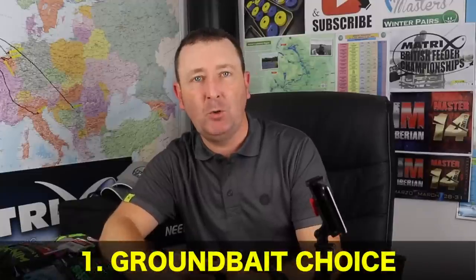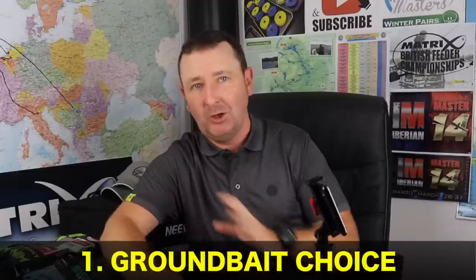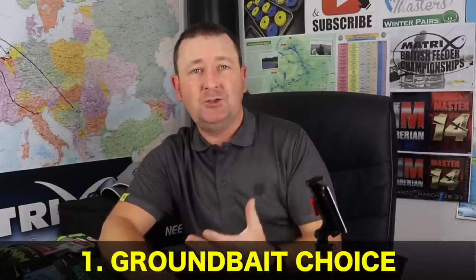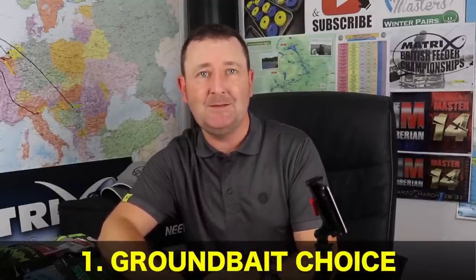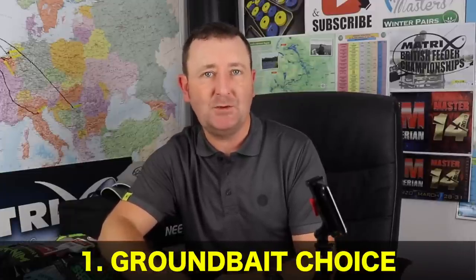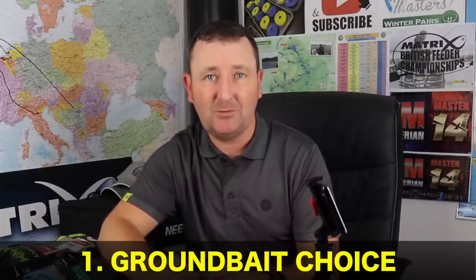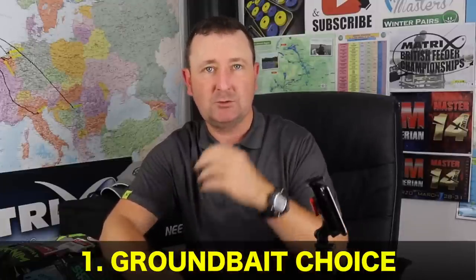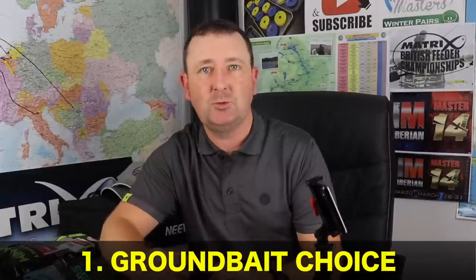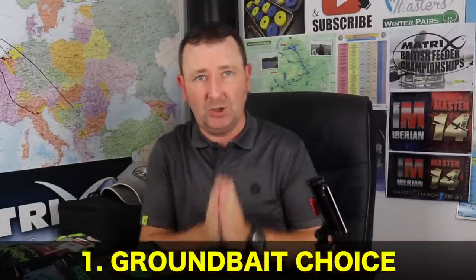Tip number one has to revolve around groundbait. As predominantly a feeder angler, groundbait features very heavily in my fishing all year round. In winter and autumn I start looking at the groundbait choices I'm using, and I just start to look at darker mixes and mixes that have got less feed in them. I always feel much more confident fishing darker mixes when the water clarity is quite clear, and the groundbaits you're feeding really need to be low in food value.